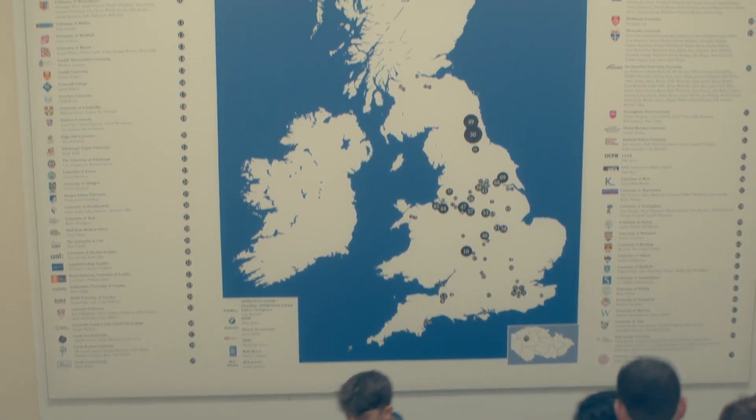How do you find that the school supports you through the university application process? Throughout Year 12 you do university visits, and for me I found it really inspiring because you actually get to see firsthand what the universities are like.